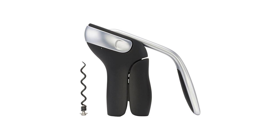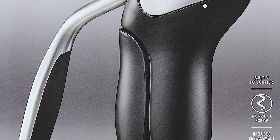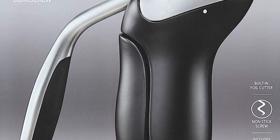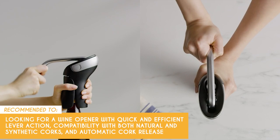Even though the additional non-stick screw is a thoughtful inclusion, there's still a possibility of it wearing out over time. Depending on your wine drinking habits, you might find that the extra screw doesn't last as long as you'd hope, potentially leading to the need for replacement. The Trusted Shopping Eye team recommends this for anyone looking for a wine opener with quick and efficient lever action, compatibility with both natural and synthetic corks, and automatic cork release.